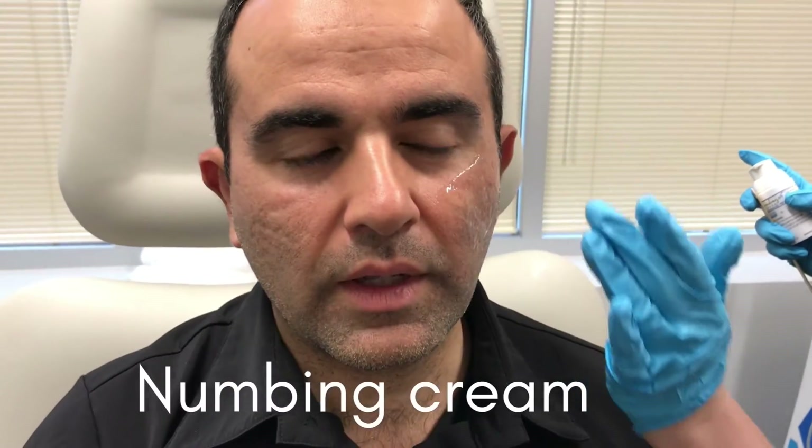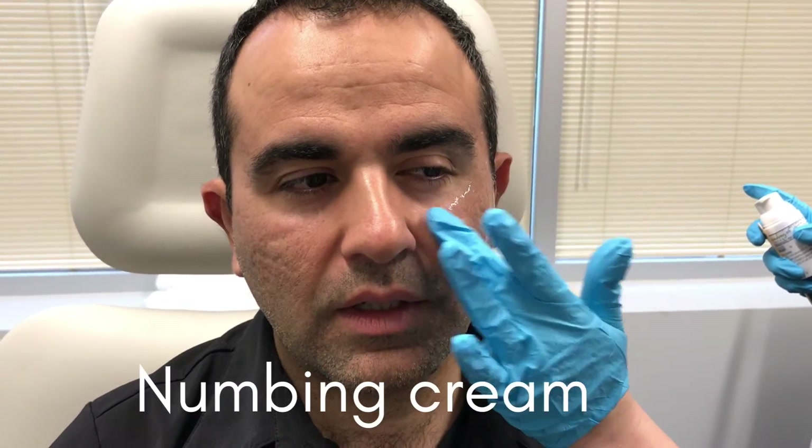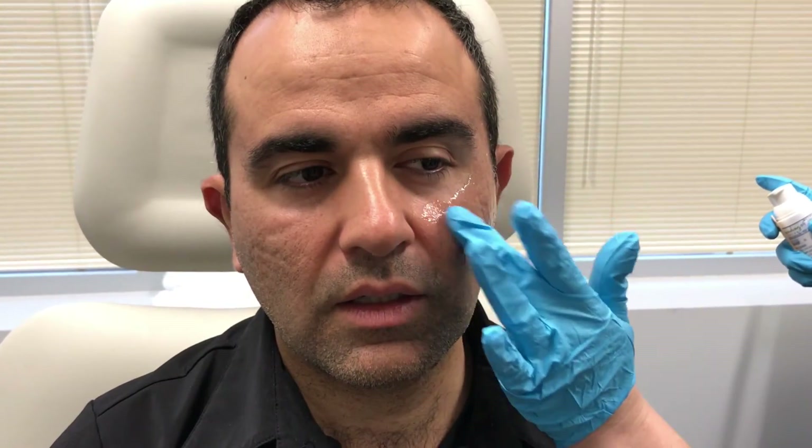We'll probably put more numbing cream on the areas where they have to go deeper, which is the acne scars. We keep it on for 20 to 30 minutes. Okay, so I've had the numbing cream on for about 30 minutes now — it feels tingly and I think it's going to be numb.